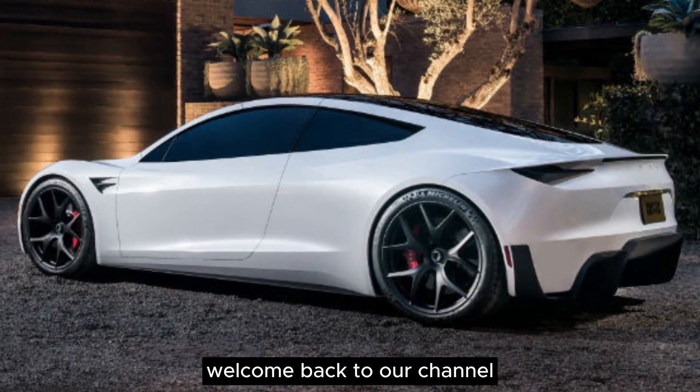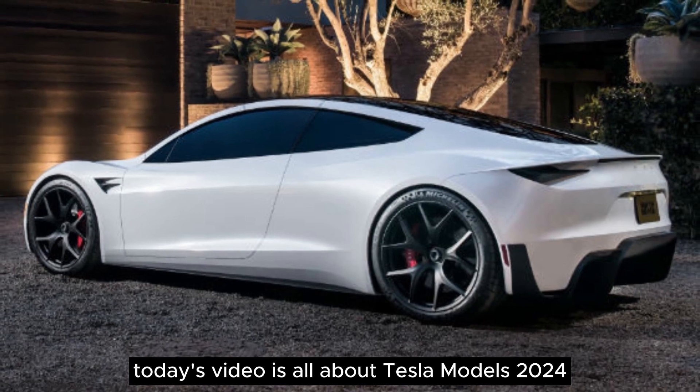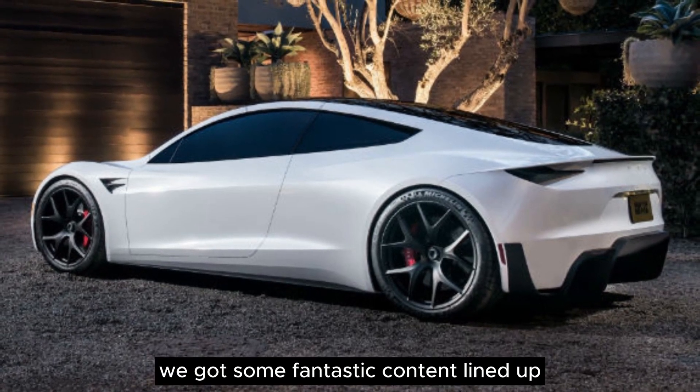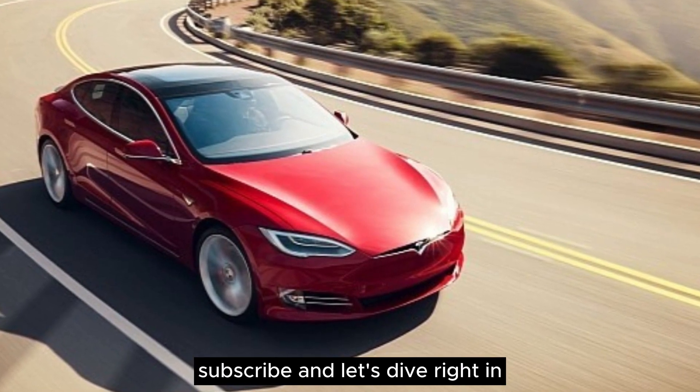Hey, everyone! Welcome back to our channel. Today's video is all about Tesla models 2024. We've got some fantastic content lined up, so hit that like button, subscribe, and let's dive right in.